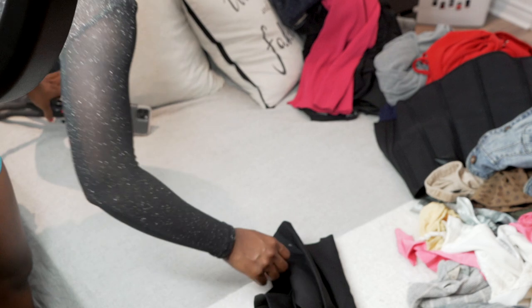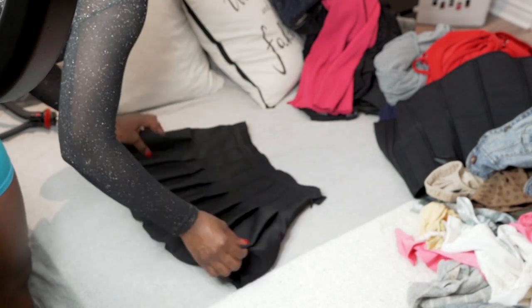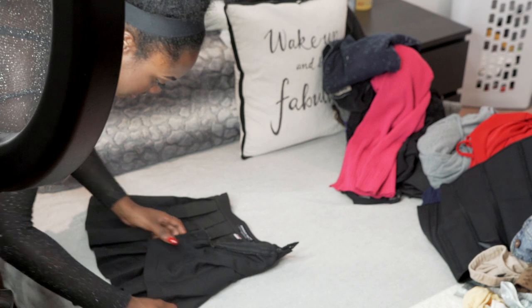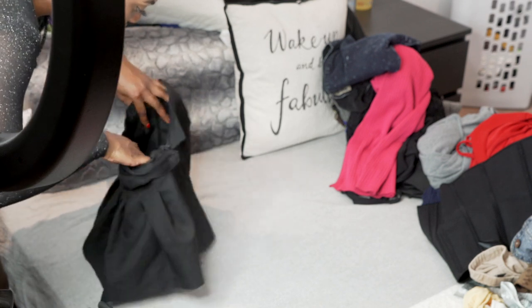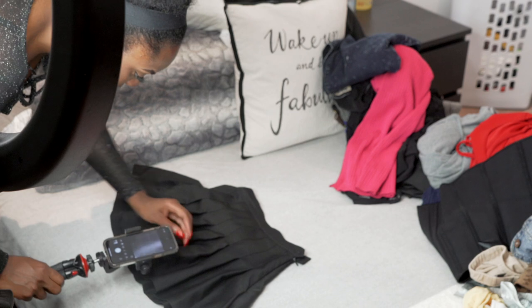I try to make my bed sheet as flat as possible. Take off any lint imperfections. I think there was one imperfection in here somewhere — right here at the end of it.